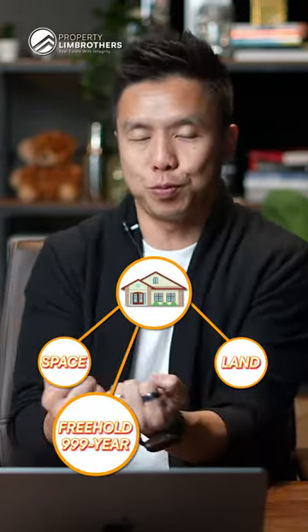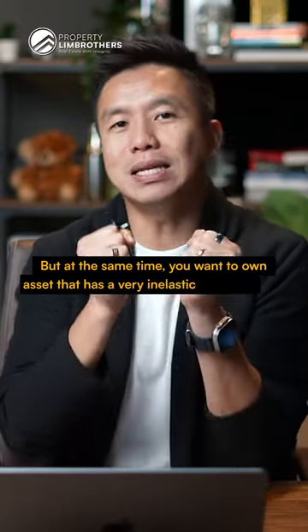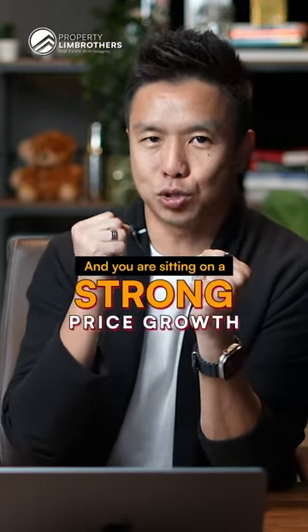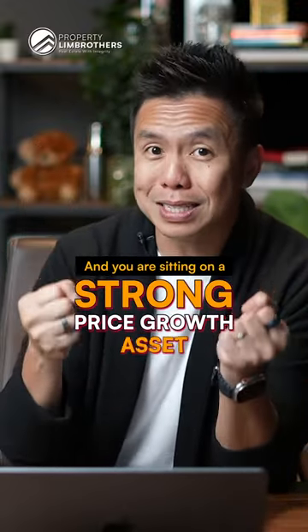This is a perfect home if you want space, land, freehold or 999-year title, or bedrooms, but at the same time you want to own an asset that has a very inelastic relationship to supply and price. And you are sitting on a strong price growth asset in a very limited supply kind of asset volume.